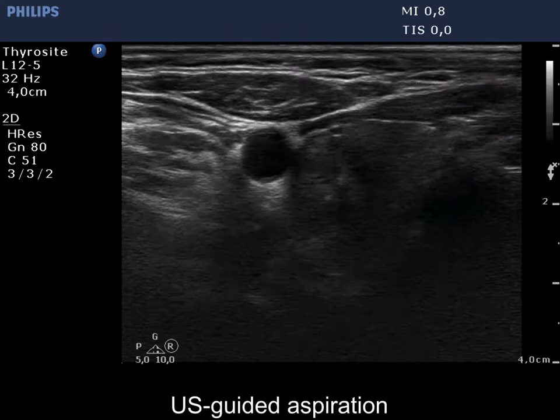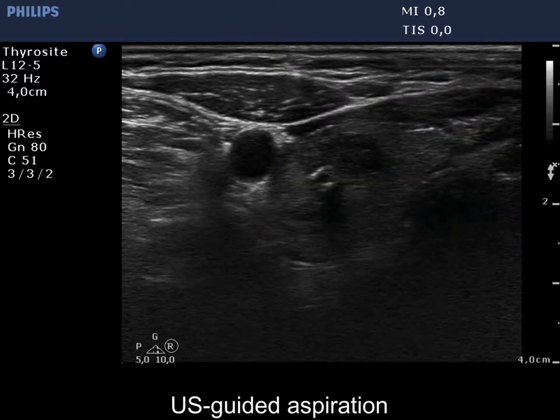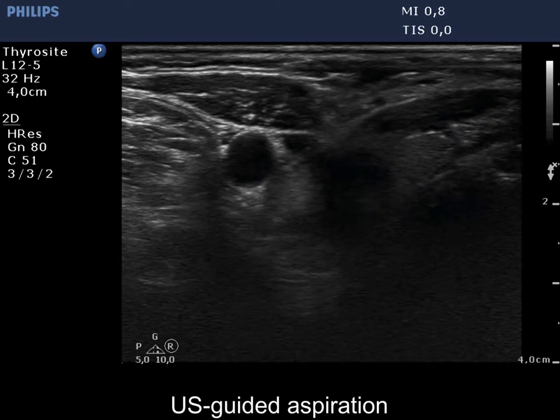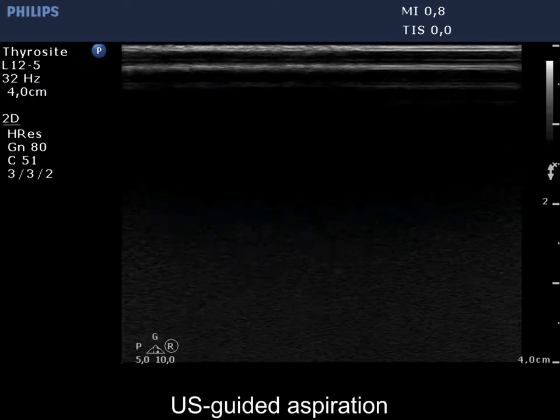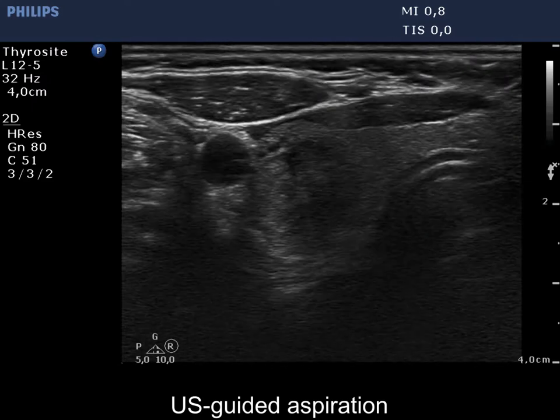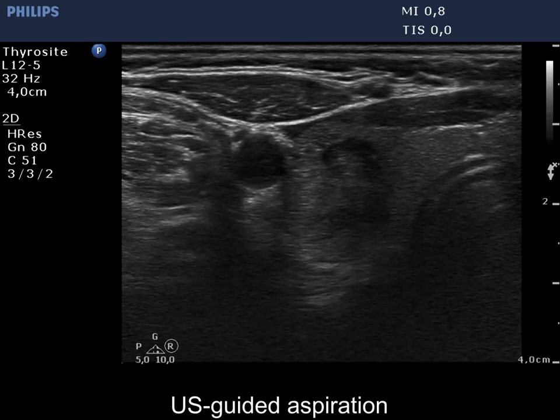The dorsomedial borders of the nodule are blurred, but the extent of blurring does not reach 50%. The undulated margins cannot be judged as pathological because it seems more likely that the mass is composed of more discrete lesions.